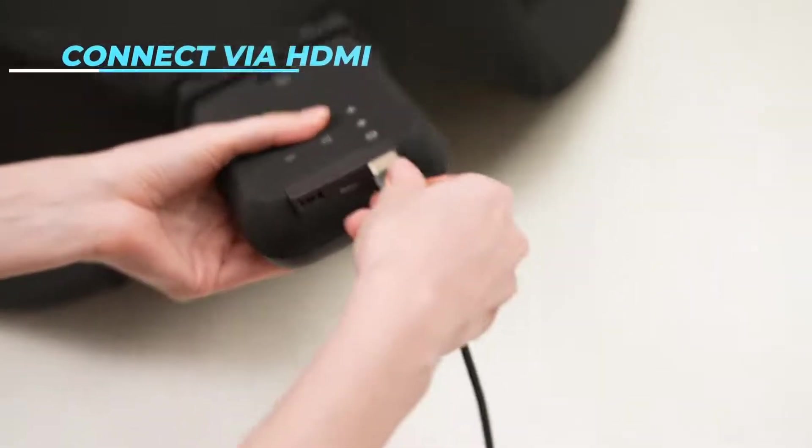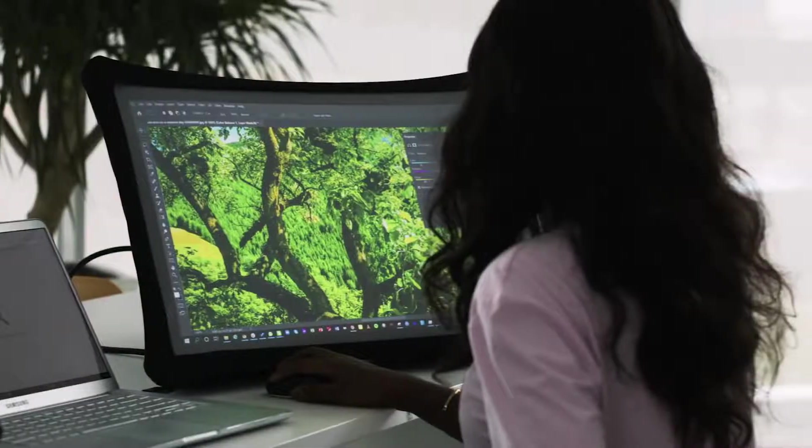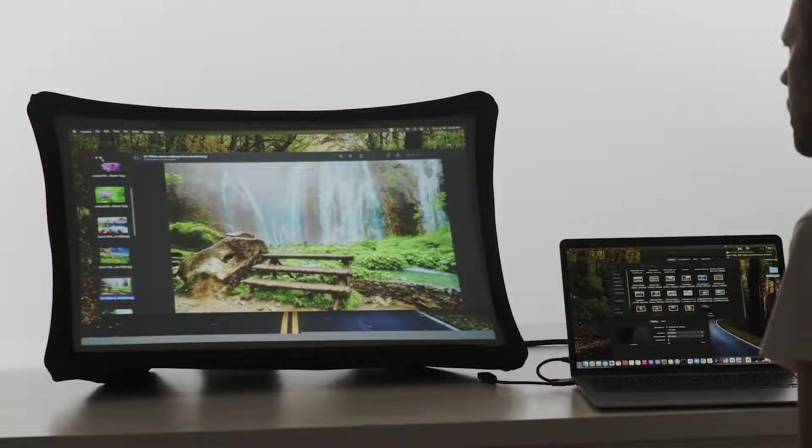Just connect your computer, phone, or game console through HDMI or a wireless adapter and use it as your main or second screen.